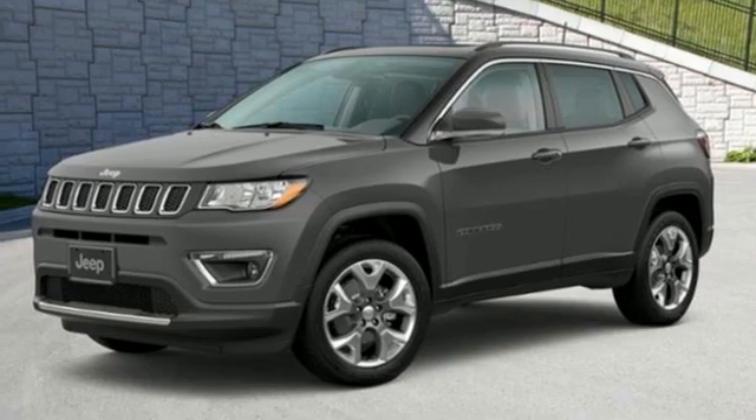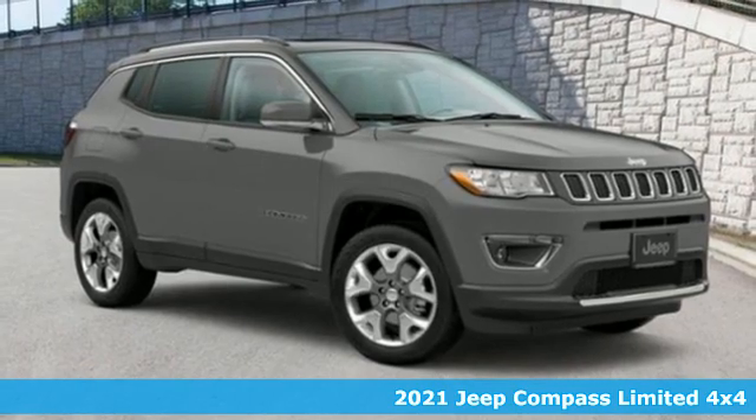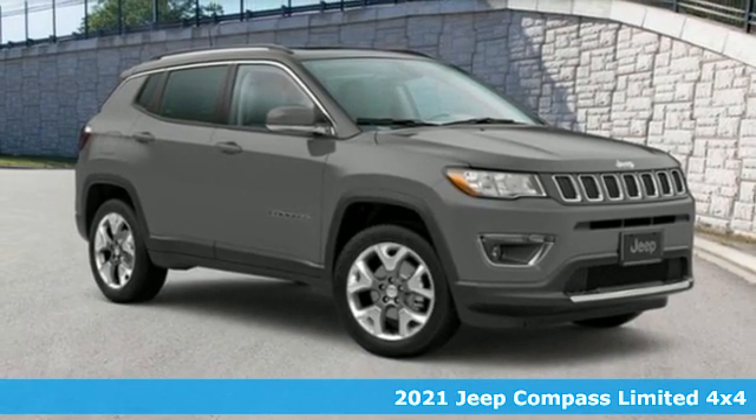Here's a new 2021 Jeep Compass. Experience the Jeep life. Plus, it offers an exciting list of features.